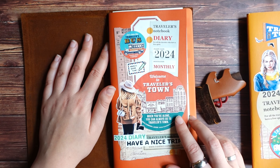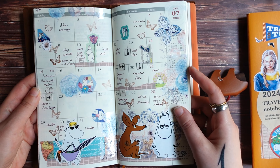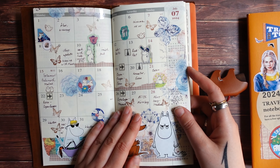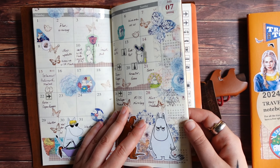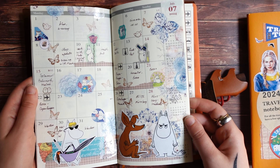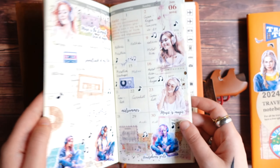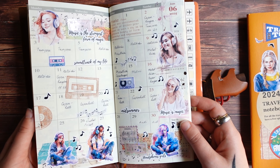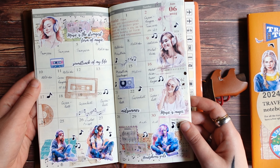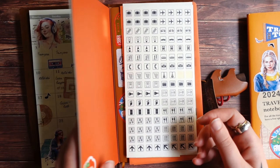I also have a monthly insert that I use mainly as a calendar for different events and appointments — I write down things like going to the cinema or having a shop update on the day. It's basically a monthly overview of different events, mainly concerts and trips, and sometimes some personal appointments. Usually all my appointments are concerts or trips.